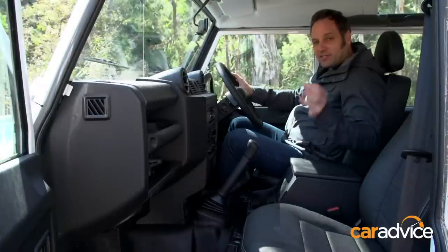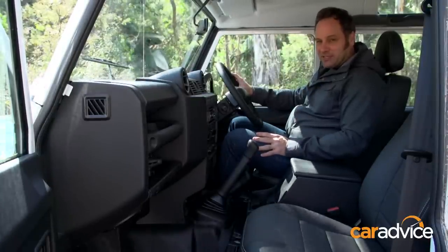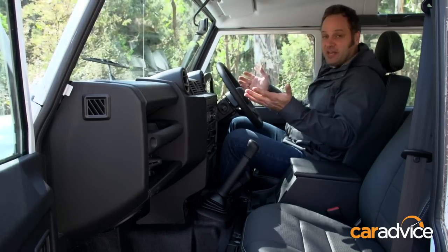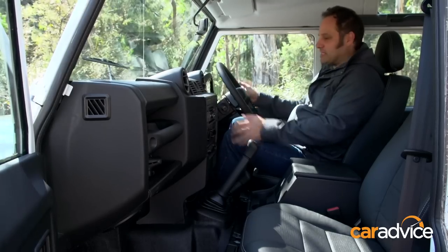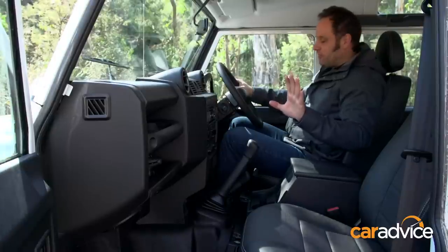Now you might think I'm being a little bit harsh saying that the Defender's awful on-road, but let's run through a few of the reasons that it is. First of all, the seating position — absolutely horrendous. I can't get any further away from the dashboard than this. My knees are hitting the plastic. I'm only just far enough away from the steering wheel. Not perfect at all.